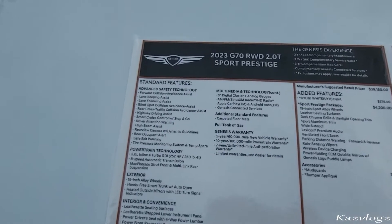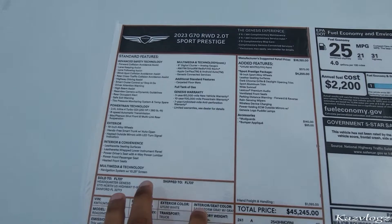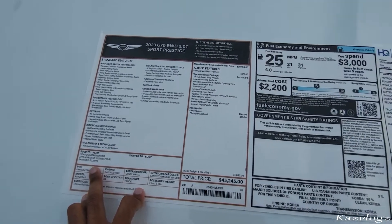Here are all the standard features that come along with this vehicle — you can pause this video and have a good read through them. This current vehicle is located at the Genesis headquarters in Sanford, Florida, so do go ahead and check them out. The link is in the description below.